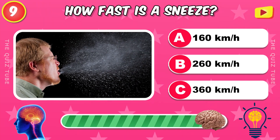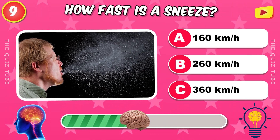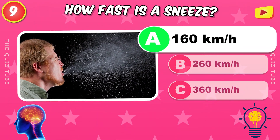How fast is a sneeze? 160 kilometers per hour.